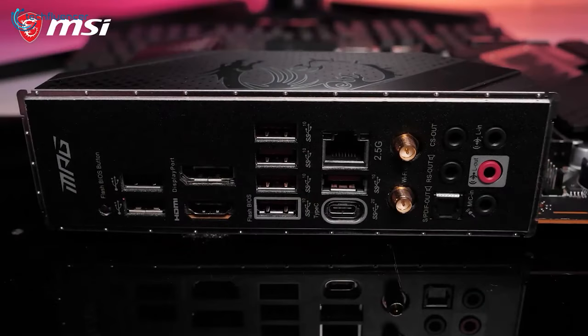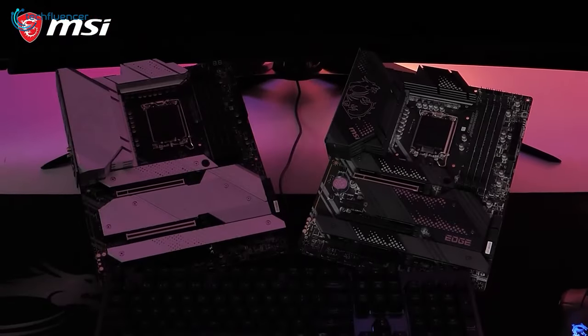If you're planning on overclocking your latest Intel chip, we highly recommend the MPG Carbon Wi-Fi for you.